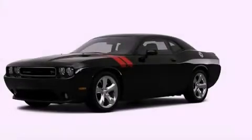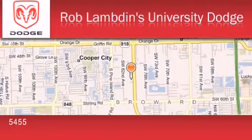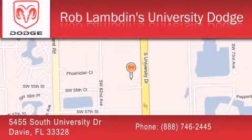This vehicle is sure to sell fast. Call and arrange your test drive today. Rob Lambden's University Dodge is located at 5455 South University Drive in Davie. Our goal is to exceed all of your expectations to ensure that you'll return for future visits.